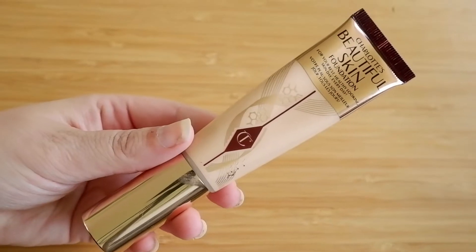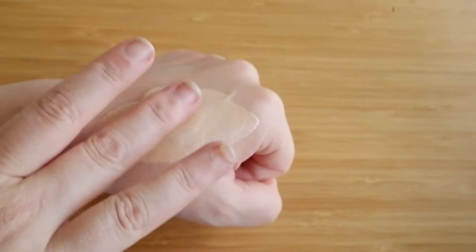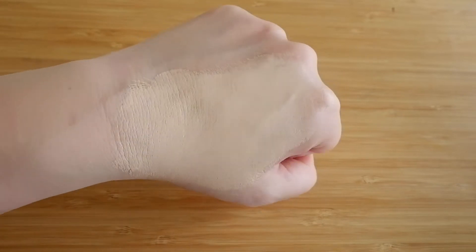My Charlotte Tilbury Beautiful Skin Foundation has to go into the number 6 spot. This is in the shade 3 Cool. Another reason it's not ranking higher is that I struggled finding my shade — the brand does undertones, but at the very light end of the spectrum there are none, and the neutral shades were very yellow. So I went with a shade that's actually a little too deep, but the undertone was better. It sheers out pretty well, and with the rest of my makeup it doesn't look too weird. Perhaps not perfect in the dead of winter, but a good everyday foundation for the rest of the year with a really good texture.